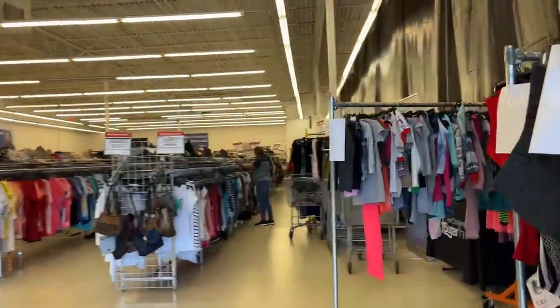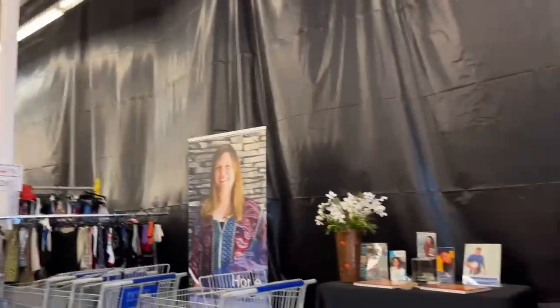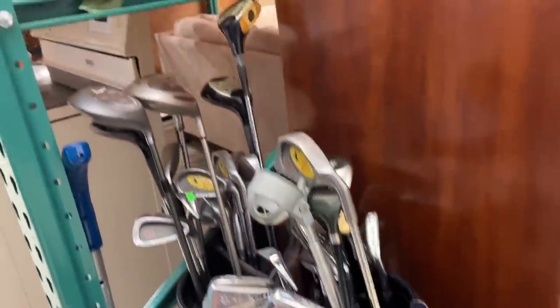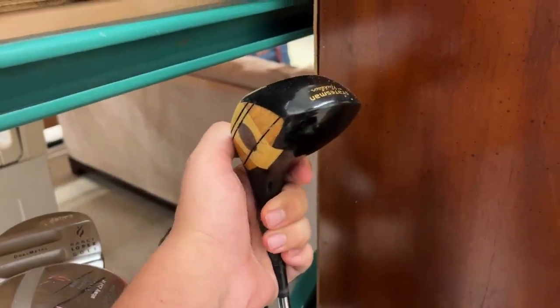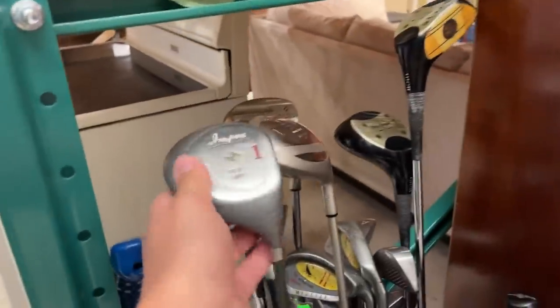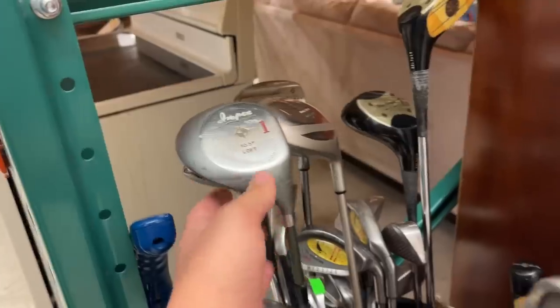Found a club at the first store — let's see if the second one is just as good. They seem to be expanding; it's already pretty big. Having two thrift stores in the same parking lot is great. We got some McGregor woods over here — I think these are persimmon Statesman by Nicklaus. Those things are stunning, not in the best shape, else we'd pick them up. Might be fun to restore one day.